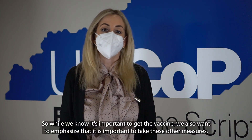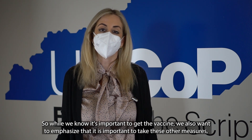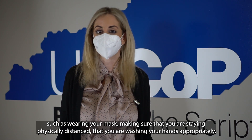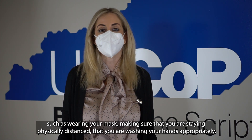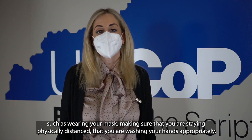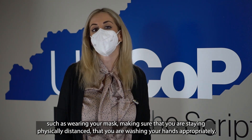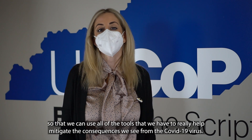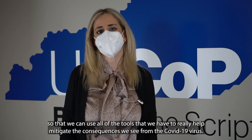While we know it's important to get the vaccine, we also want to emphasize that it's important to take these other measures, such as wearing your mask and making sure that you are staying physically distanced and washing your hands appropriately, so that we can use all of the tools that we have to really help mitigate the consequences that we see from the COVID-19 virus.